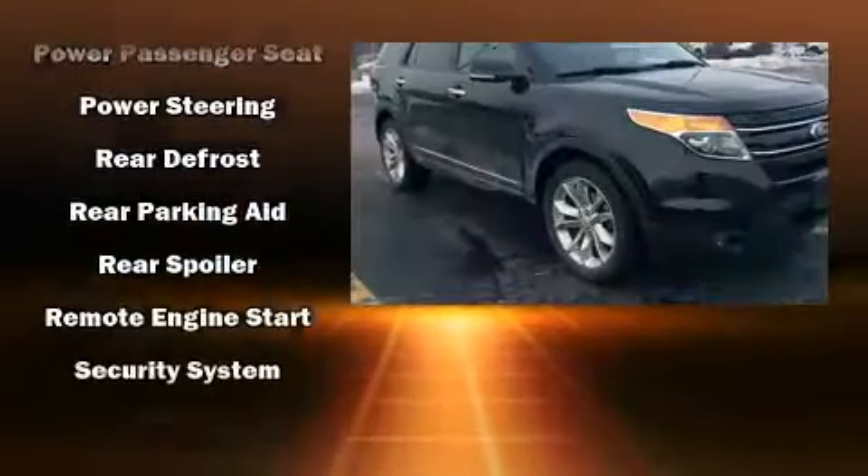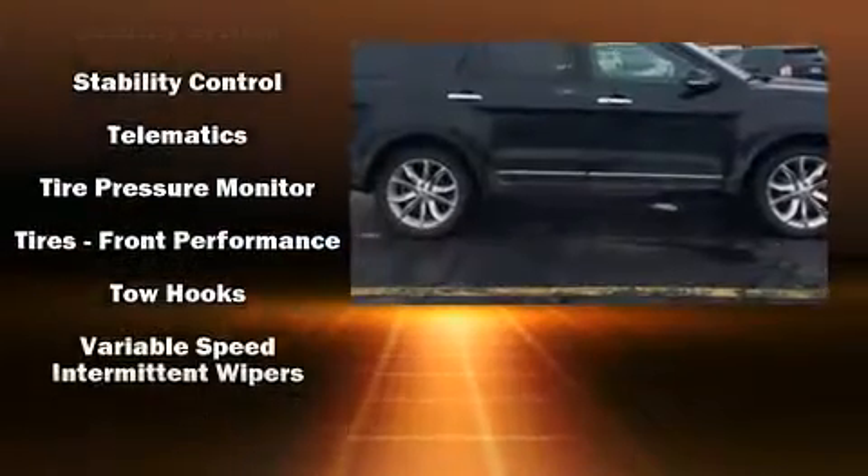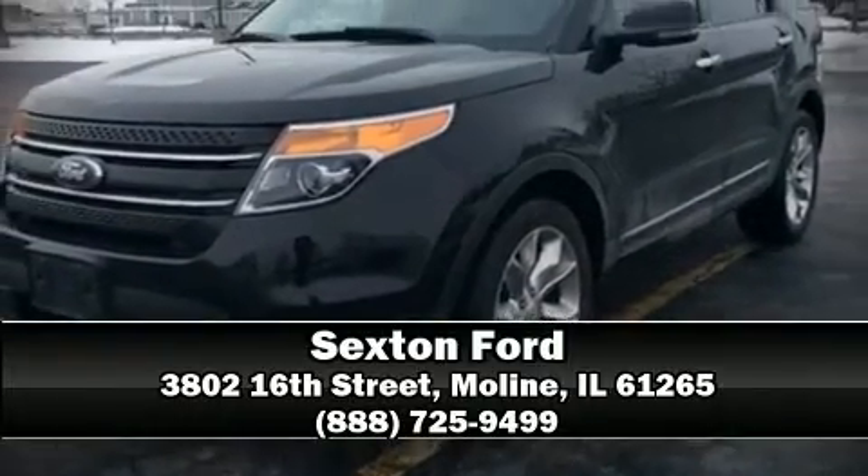Front and side impact airbags, traction control, a security system, and four-wheel disc brakes with ABS. Please don't hesitate to give us a call.